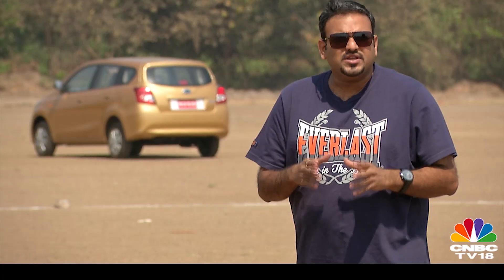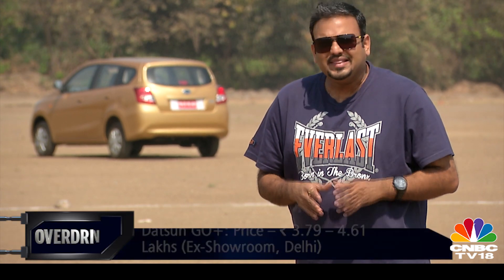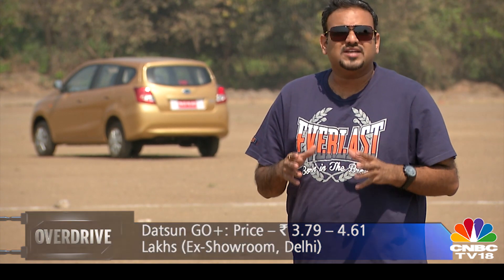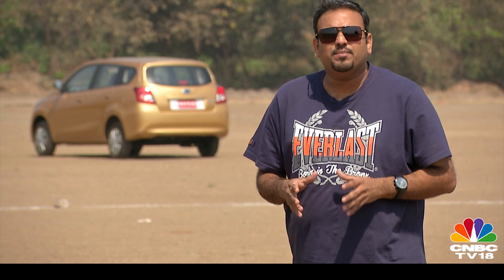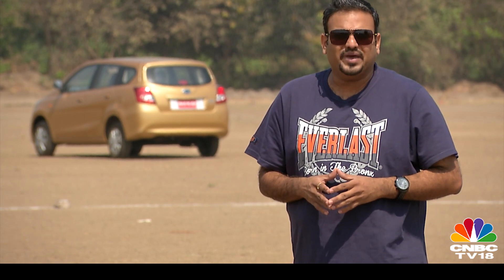If you're the kind who believes that adding racing stripes adds more horsepower or pasting a scoop on the bonnet makes the vehicle more aerodynamic, then you may not have a hard time believing this car is actually an MPV. In my view, this is just a plus-sized Go with enough room for 5 people and their weekend's worth of luggage. Datsun has delivered on their promise of giving you a spacious car in under 4 lakh rupees — maybe a good alternative to a compact sedan, but if you are looking for a proper 7-seater, you may want to look elsewhere.